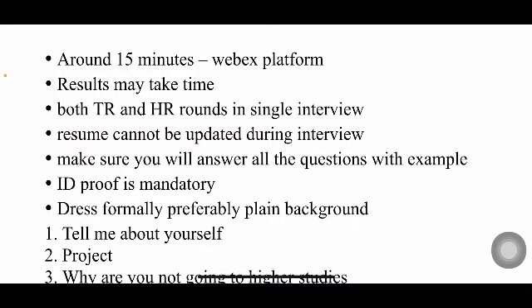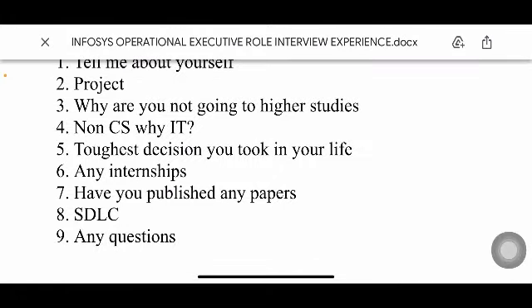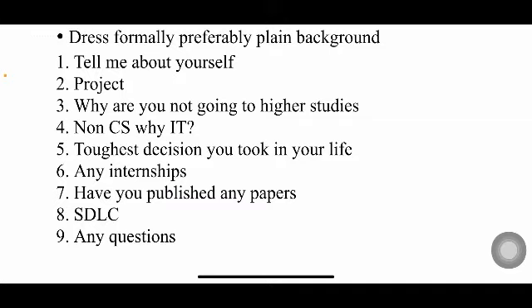The first question asked is 'Tell me about yourself,' which is very common. The second question is 'Tell me about your project.' You have to explain what your project is about, what you did, what technologies you used, what issues you faced and how you overcame them, and what your specific role was. If a similar project already exists, they'll also ask what the difference is between that existing model and your project.